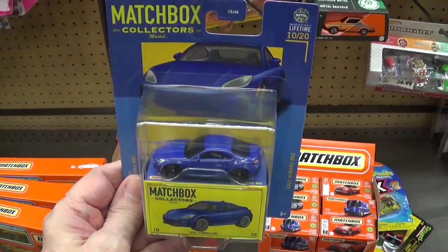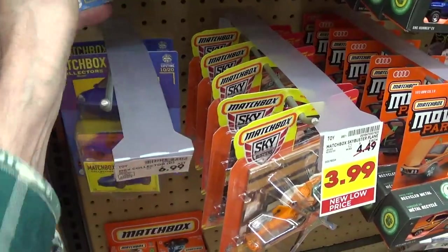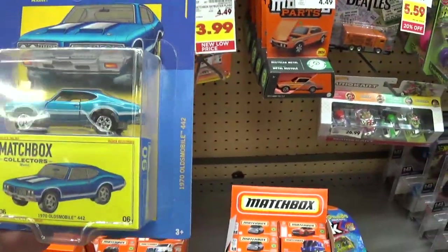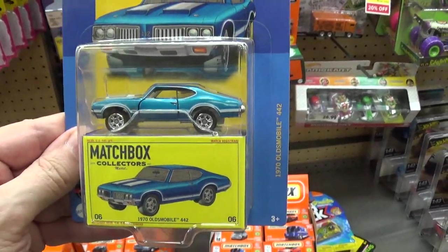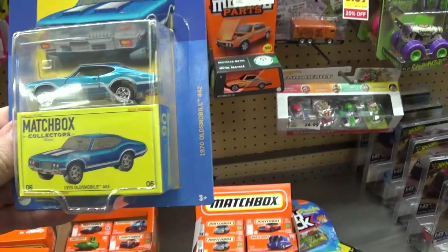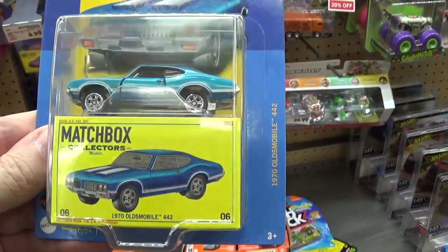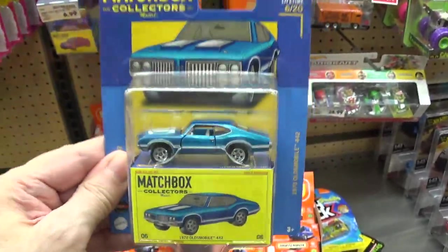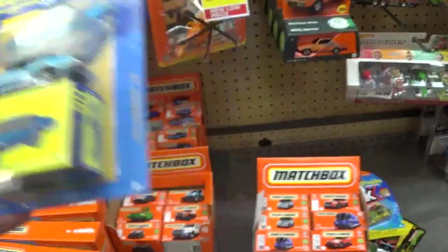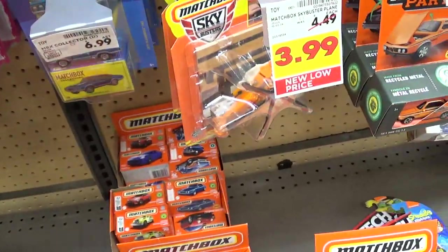I don't really like that one that much, to be honest with you. And the Oldsmobile — that would actually be a nice car if they didn't do the wheel well like they did. This is the first issue of this car. But see how the wheels are too small for the fenders. A lot of people aren't buying that one because of that, and they become peg warmers.